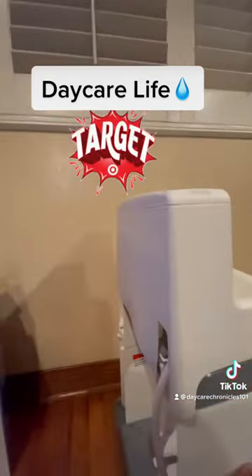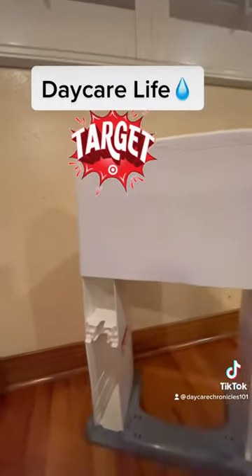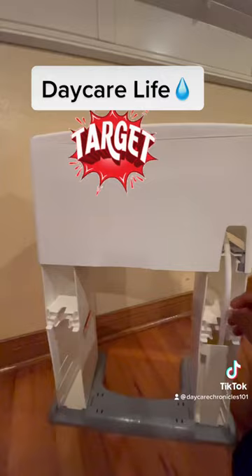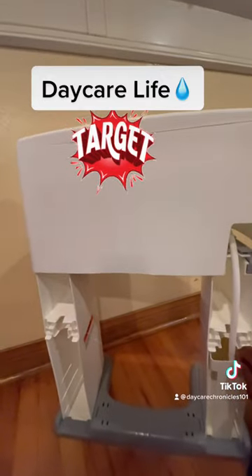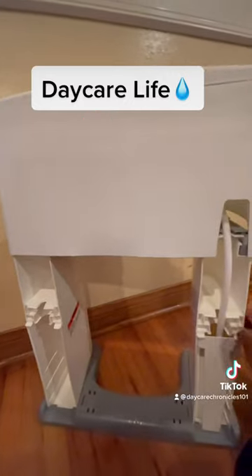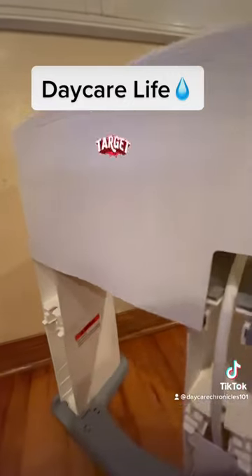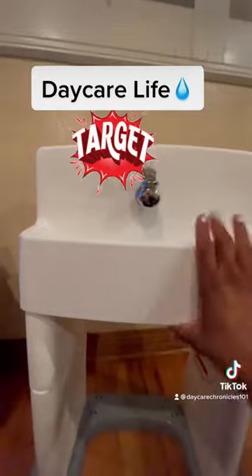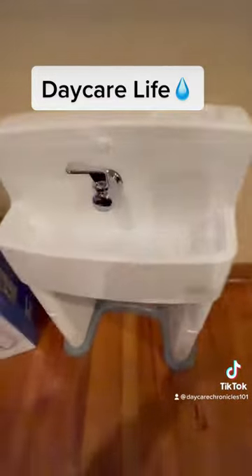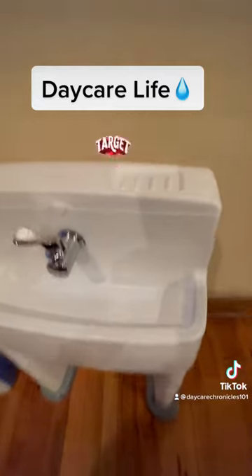I think it's good for those of us that do family daycare. I don't like how the back is open like this at all. Here's a little drain hose, and here's the reservoir to refill the water or catch the water. It has a hose there and it's the perfect height for a toddler.